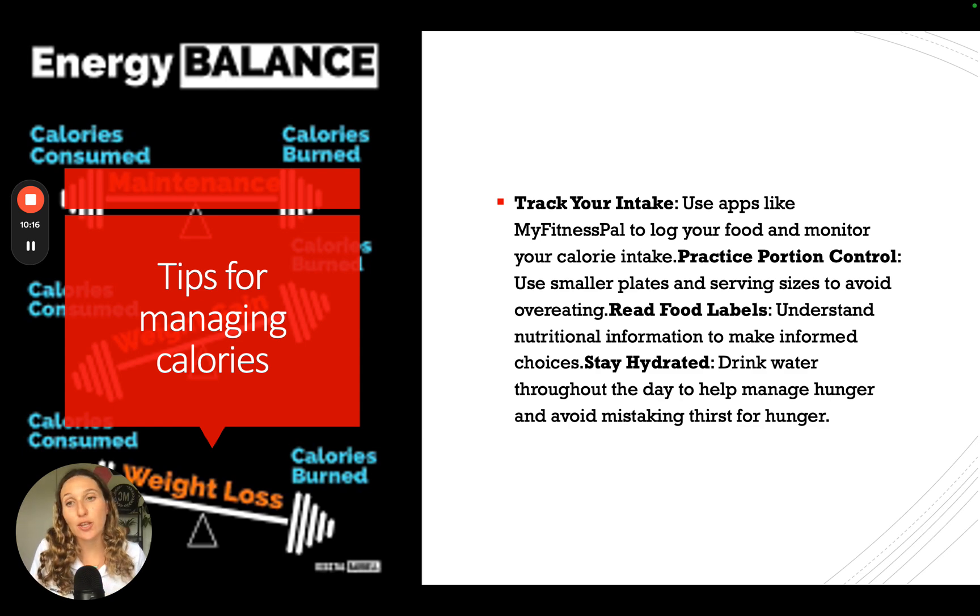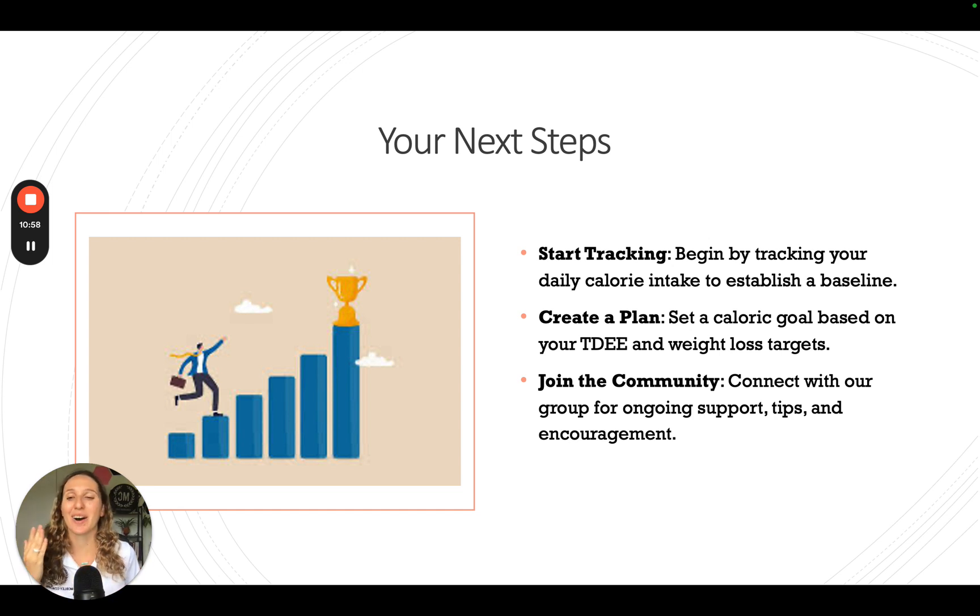Some ways to manage your calories: track them using MyFitnessPal, which is easy and effective. Use smaller plates with proper serving sizes to avoid overeating. Read food labels so you understand quality versus quantity. Stay hydrated throughout the day to manage hunger, since the number one sign of dehydration is actually hunger — so when you feel like snacking, you're probably just dehydrated. Now that you know the basics of calories for sustainable weight loss, start tracking your BMR and TDEE so you know exactly how much food to consume daily.